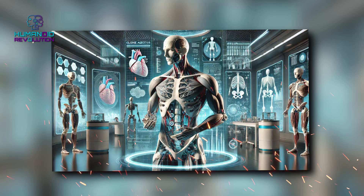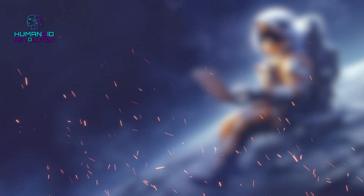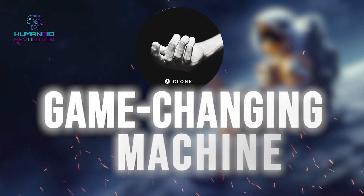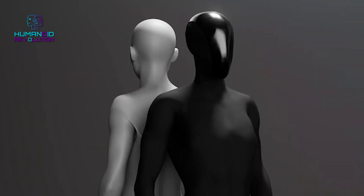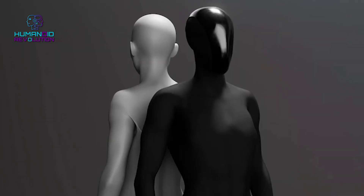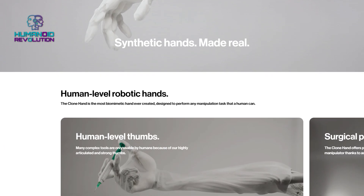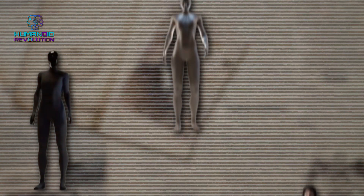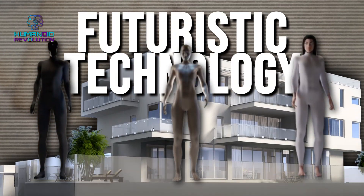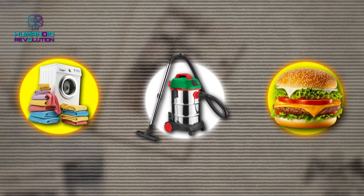Clone Alpha is the humanoid robot that's in the news today, and maybe even ready to steal some jobs. Built by Clone Robotics, this game-changing machine is inspired by humans and pushes the future of robotics with water-powered muscles and almost lifelike movements. You can pre-order the first 279 units, and this futuristic technology could be in someone's house soon, helping with laundry, vacuuming, or even preparing burgers.